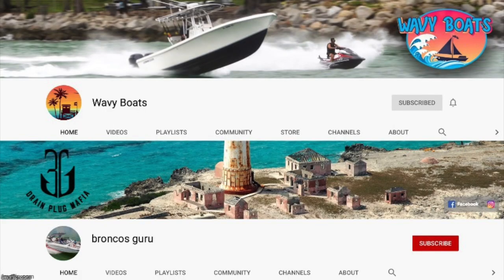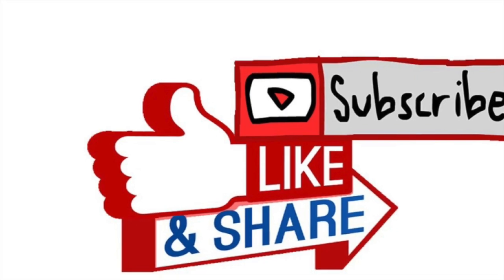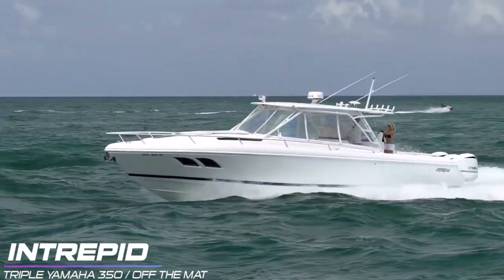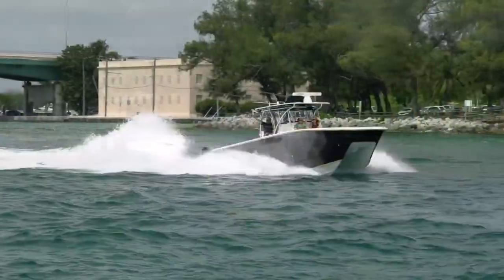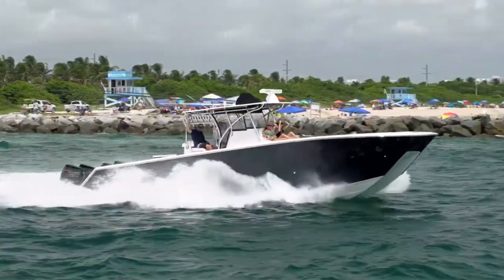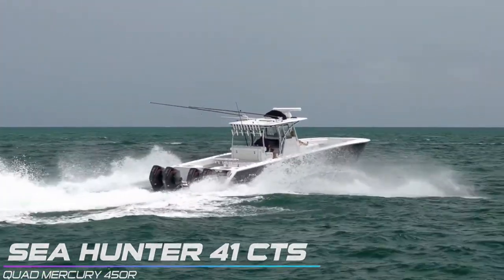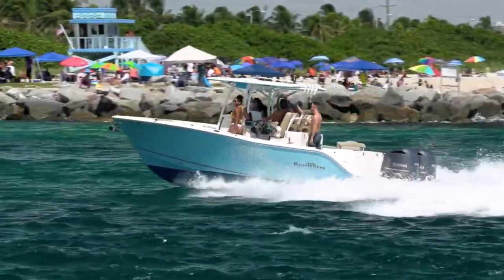Thanks for watching, guys. I hope you enjoyed this episode of Boats vs. Haulover. If you did, be sure to check out our other channels — we have Wavy Boats, who gets us all this great footage down at Haulover Inlet; my channel Broncos Guru, where we do some great comedy boating videos; and our newest channel Miami Boat Ramps, that focuses on all the hilarious stuff that happens on the boat ramps down in Miami. If you haven't already, go ahead and drop an anchor on that subscribe button, or we're going to come steal your tube just like Haulover did to the third boater in this video. We'll see you next time.